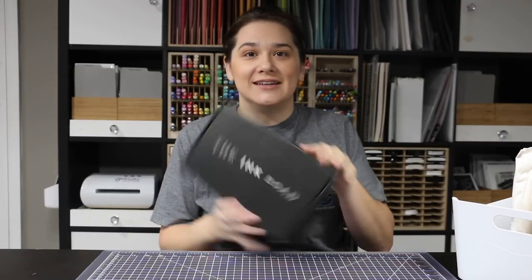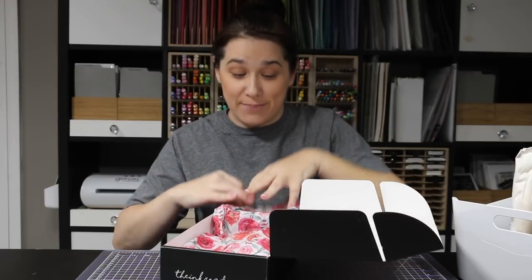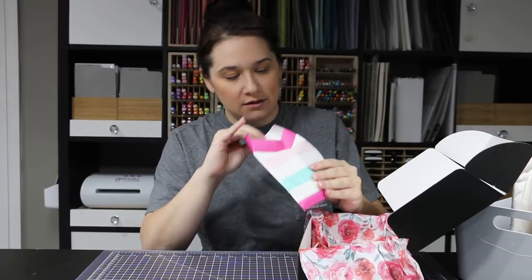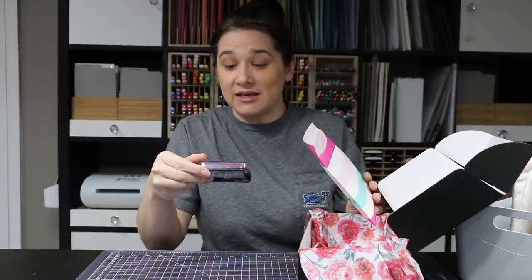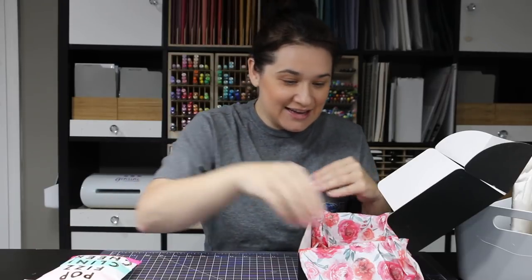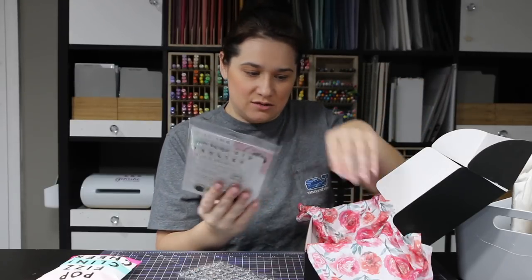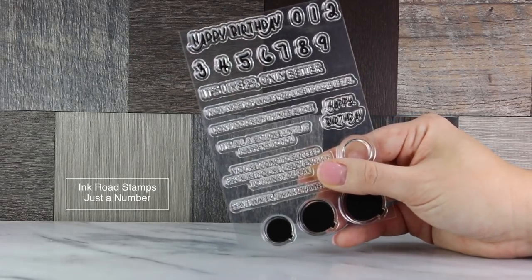Ink Road comes in this awesome box with beautiful paper. She sent an ombre ink pad — pink to purple — that's awesome, thank you so much. I also ordered some stamp sets, and I'll put the name down at the bottom.